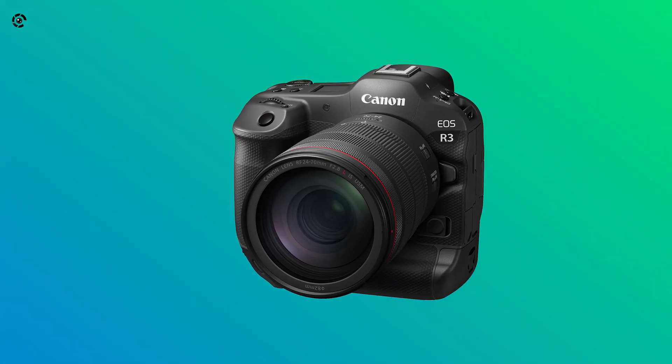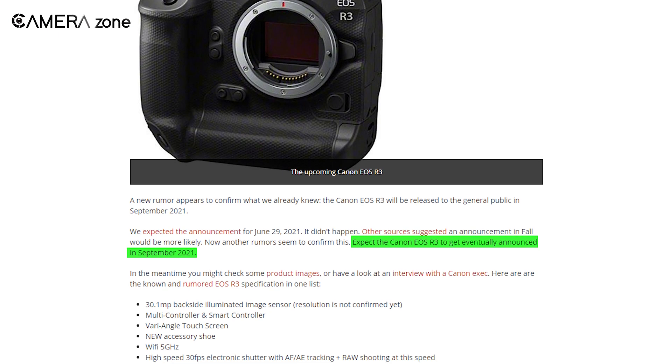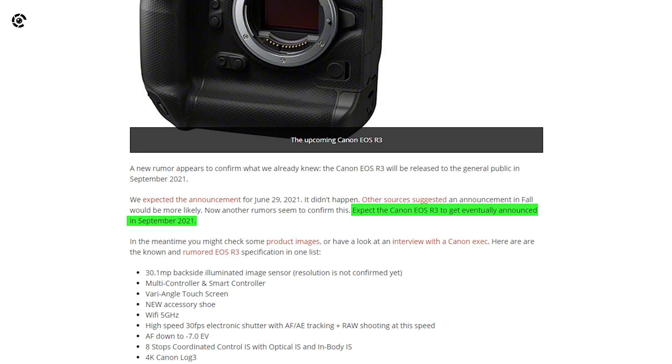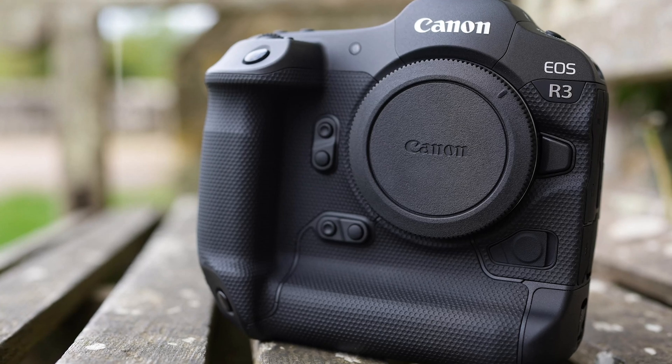That was all about the latest news on the Canon EOS R3. There is still no official announcement about the release date, but according to Canon Watch, the R3 is going to be released within September 2021. Let us know your thoughts about the upcoming Canon EOS R3 in the comment section.